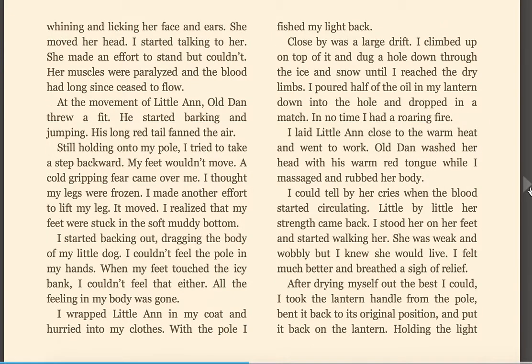Old Dan started whining and licking her face and ears. She moved her head. I started talking to her. She made an effort to stand but couldn't. Her muscles were paralyzed and the blood had long since ceased to flow. At the movement of Little Ann, Old Dan threw a fit. He started barking and jumping. His long red tail fanned the air. Still holding onto my pole, I tried to take a step backward. My feet wouldn't move. A cold, gripping fear came over me. I thought my legs were frozen.